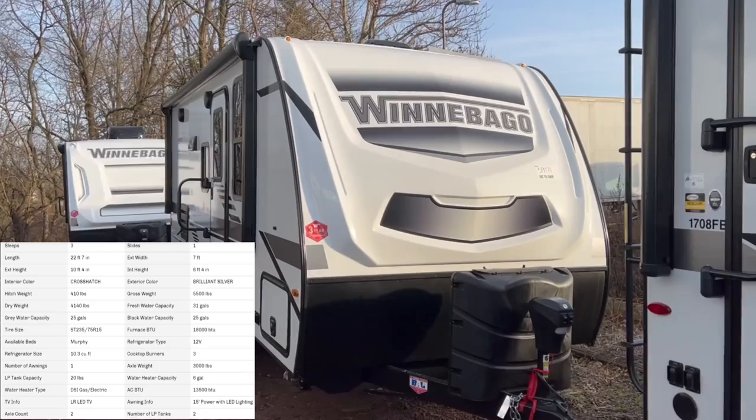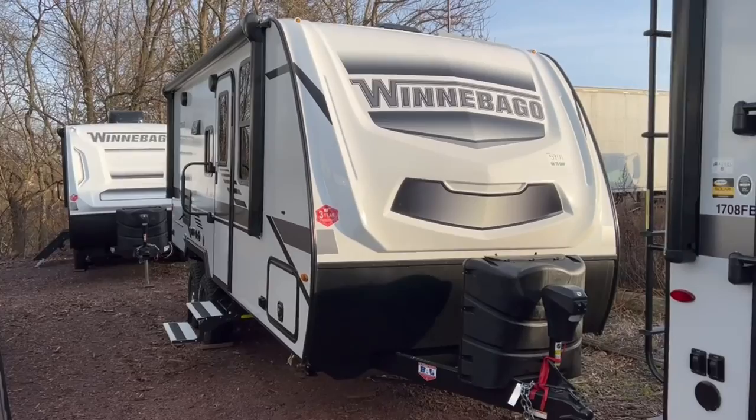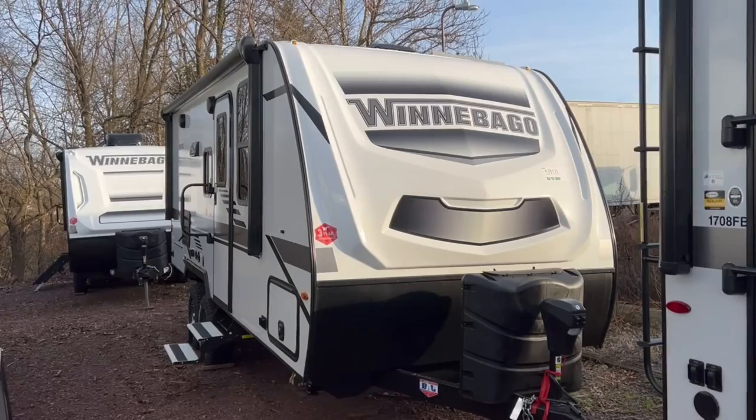This is a great popular couples trailer, pretty much because of the overall length and the versatility of the space inside. With it only being 22 feet, it's got a Murphy bed setup that has a sofa underneath — a great day and nighttime separate configuration. I'll take you around the outside and inside features to see if this might be the trailer for you.